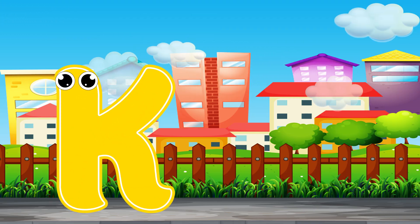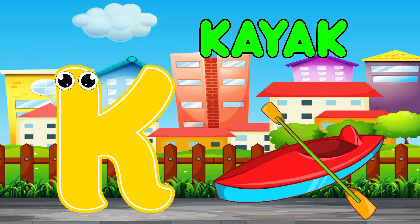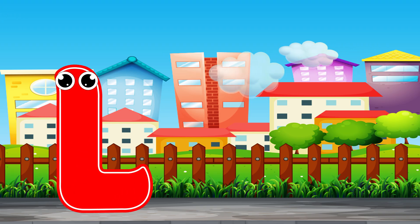K is for kayak. K, kayak. L is for locomotive.